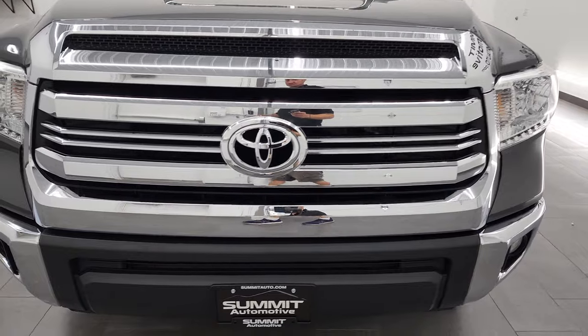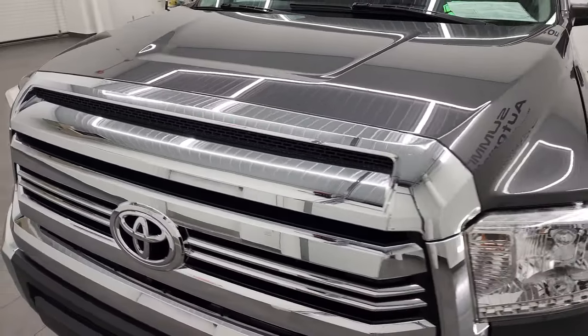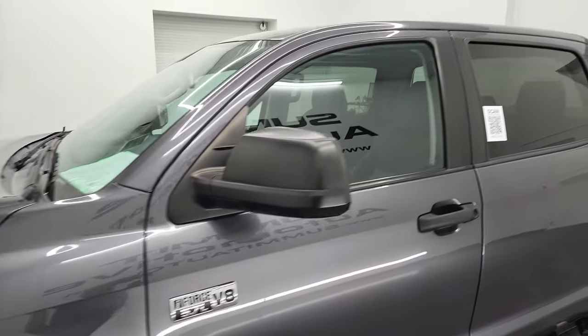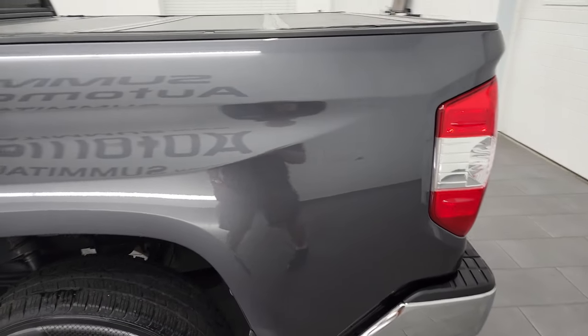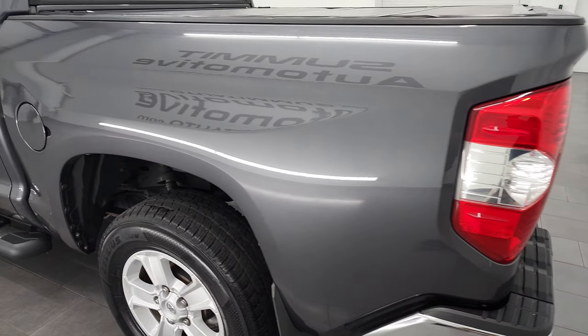I'm going to go all the way around in this video — inside, underneath, start it up and take a look under the hood. Magnetic gray metallic is the color and I shoot all my videos in 4K, so if you have HD capabilities on your computer, tablet, smartphone, or television, I highly recommend turning them on right now because it is your best way to check out the quality, condition, and options of the vehicle before seeing it in person.